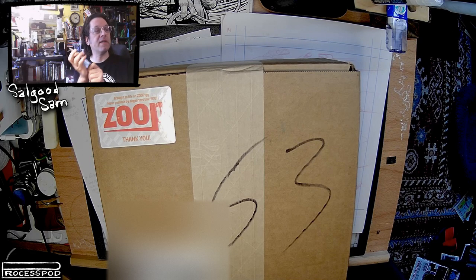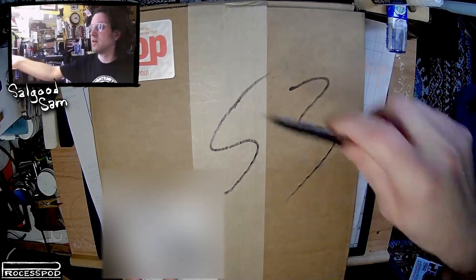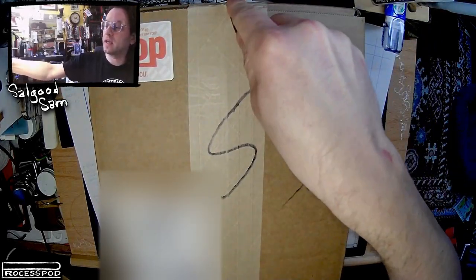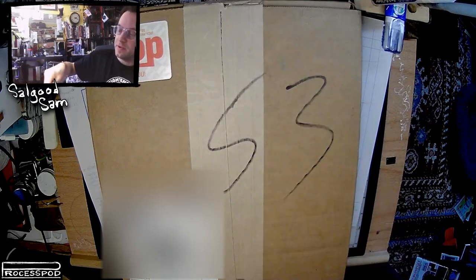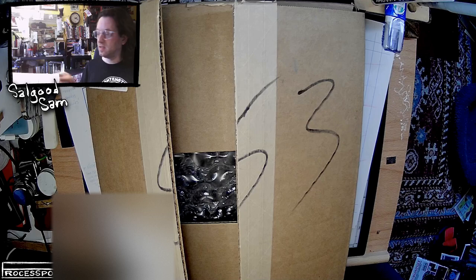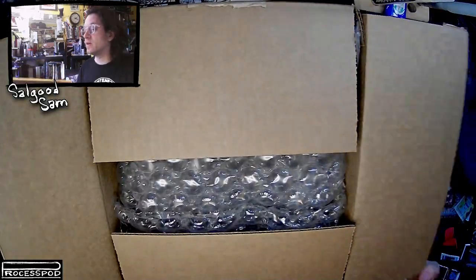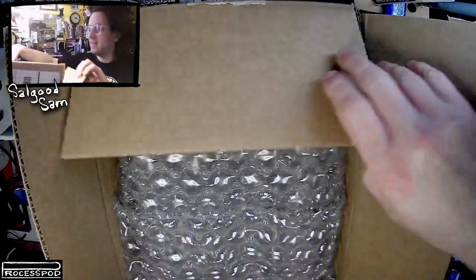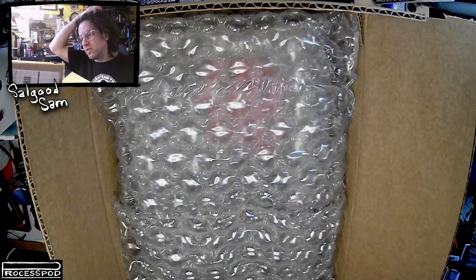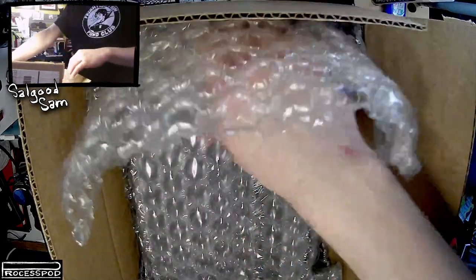So, trusty leatherman for the job. Let's see what we have here. Don't worry, I'll keep it from cutting the way I hold it. This is exciting. This was quite the ordeal for the young fella to produce. I know the experience, having done a couple books myself like this. Lots of bubble wrap — well packaged.